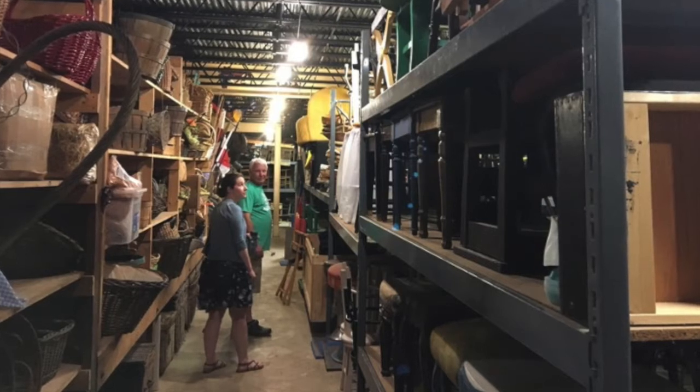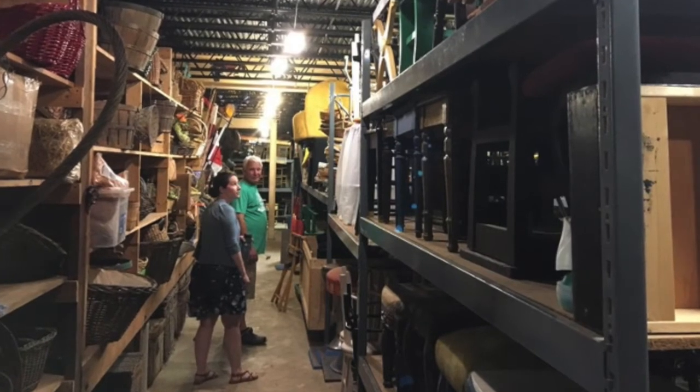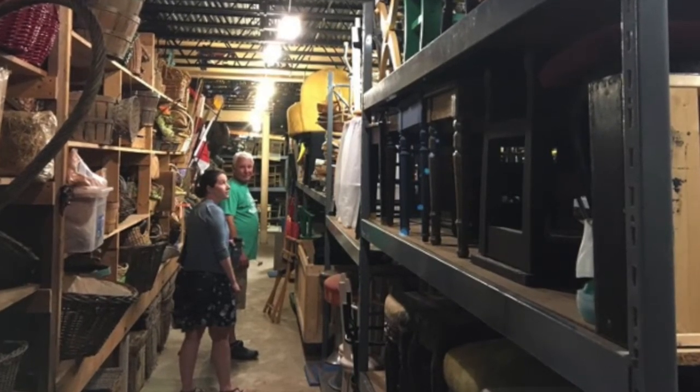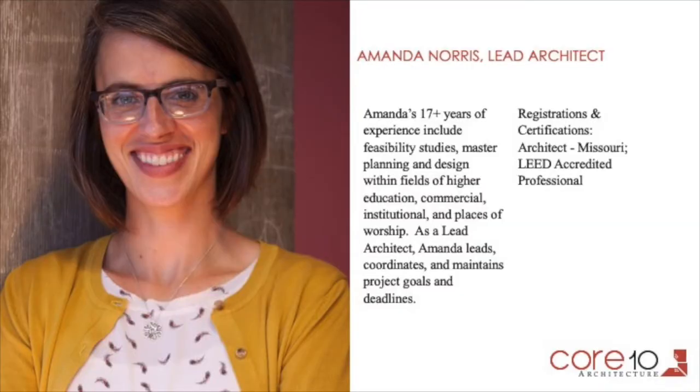Our observations led us to understand the actual physical space and all of the nuances of how materials and talent flow before, during, and after a show. Here we are walking through the prop storage. All of the information we gathered enabled us to provide the Muni with solutions that were customized to meet each team's backstage challenges and opportunities. Now I'll kick it over to our lead architect on the project, Amanda, who has been in charge of organizing and coordinating all parts of the project process.